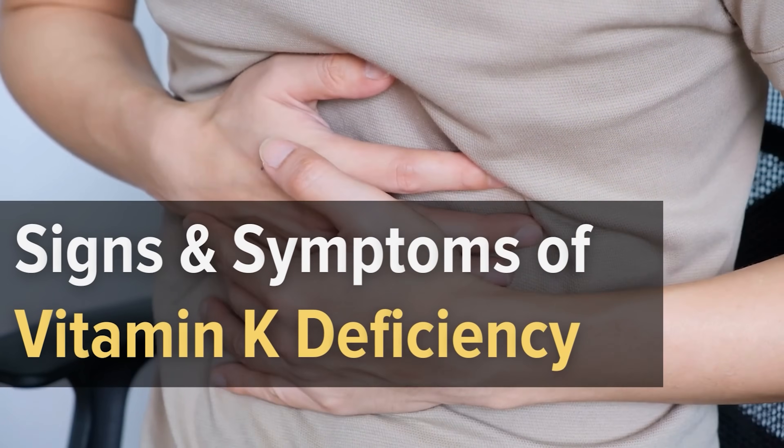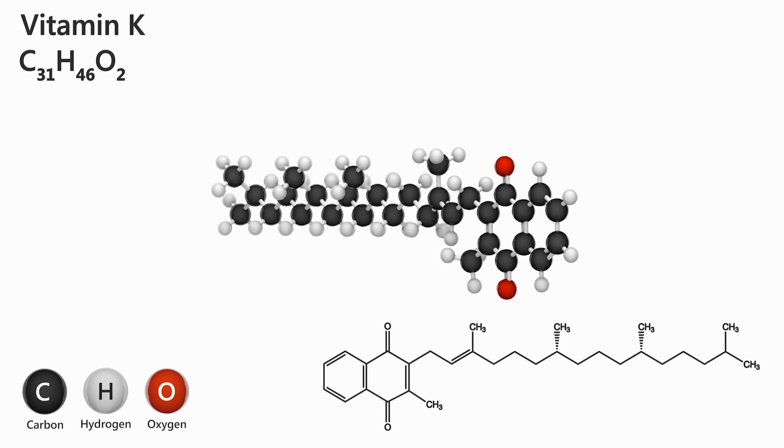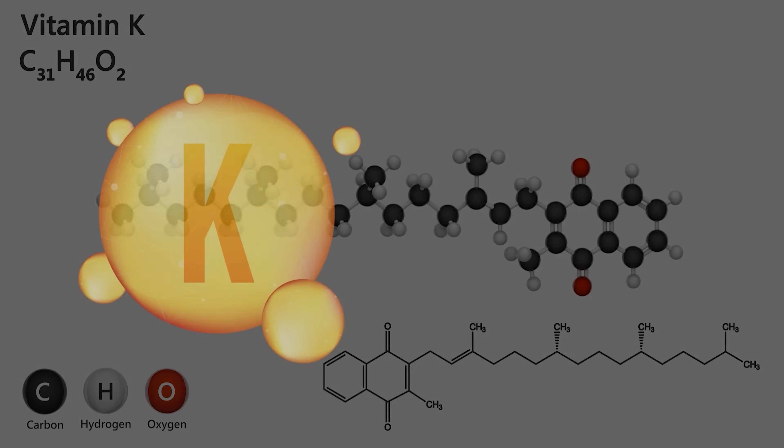Signs and Symptoms of Vitamin K Deficiency. Vitamin K is a fat-soluble vitamin made out of two compounds, which are separately known as vitamin K1 and K2.